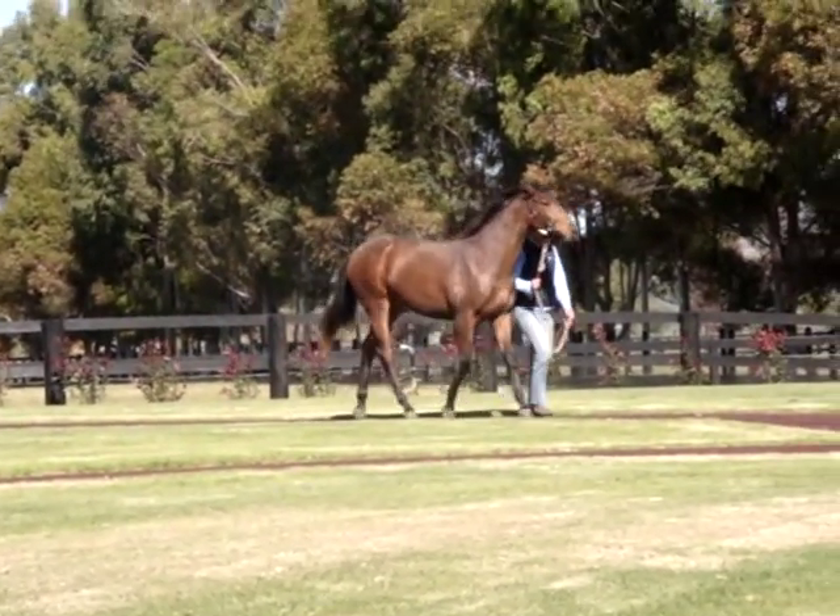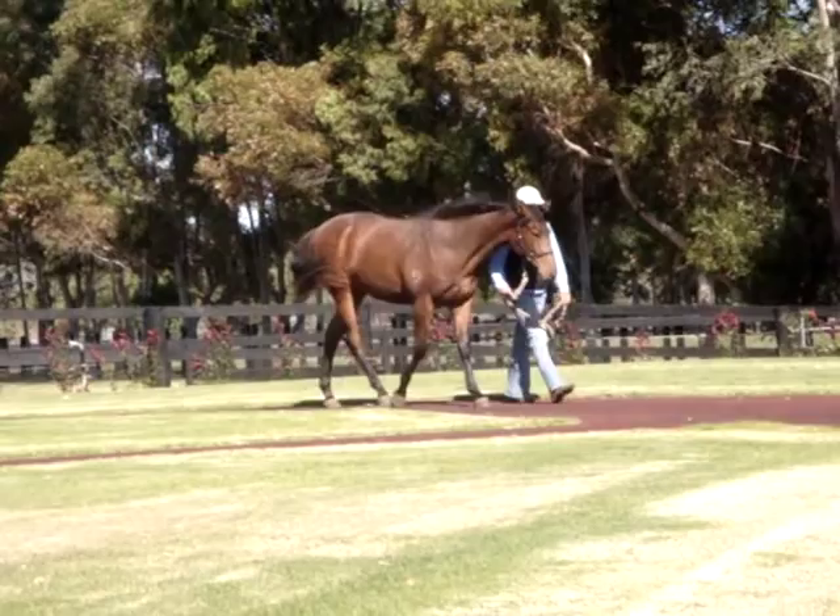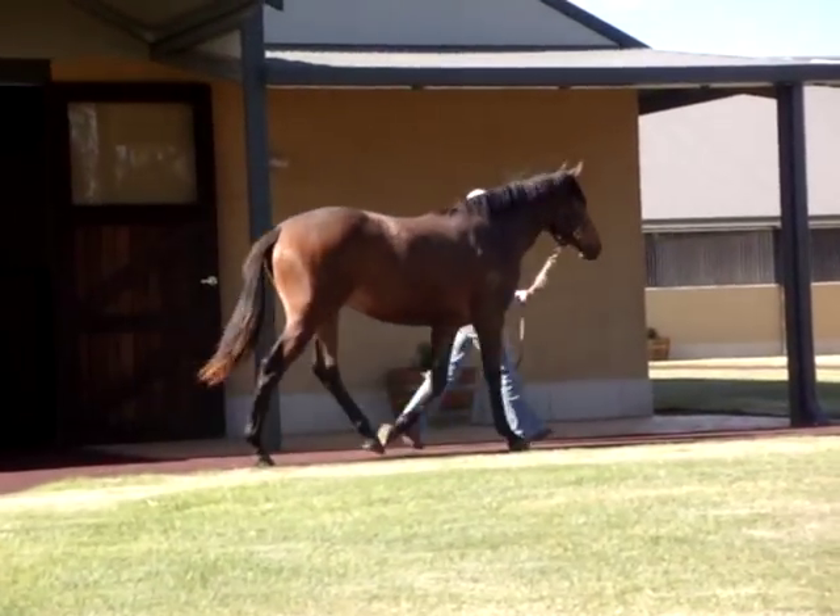This filly is by the Group 3 winning son of Danehill, Honours List, the sire in turn of the Group 1 winner, Triple Honour.